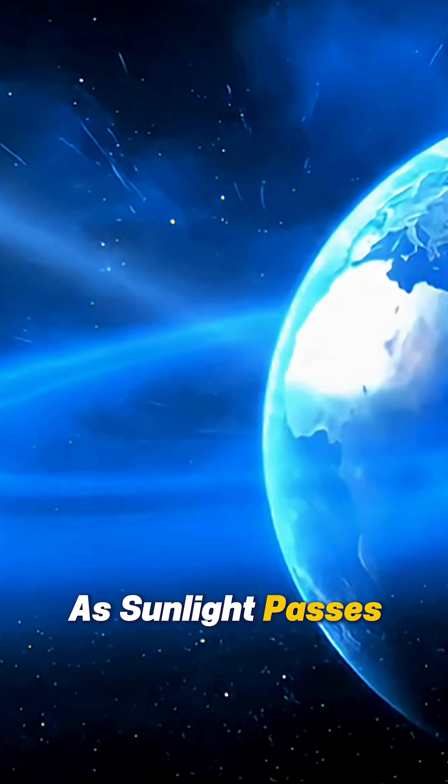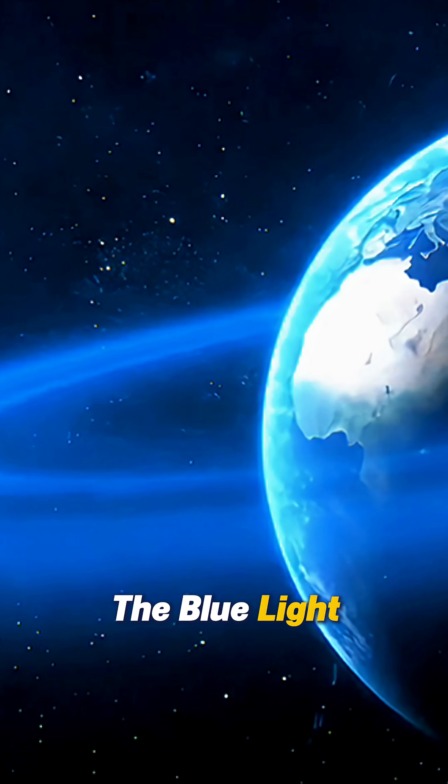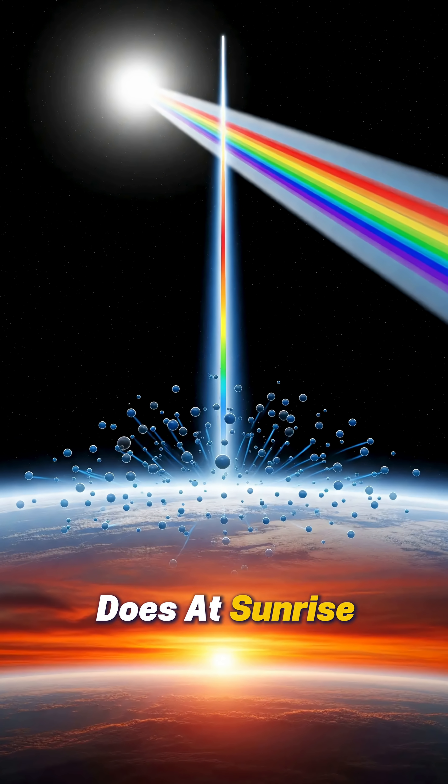As sunlight passes through the outer edge of earth's atmosphere, the air scatters away most of the blue light, just like it does at sunrise and sunset.